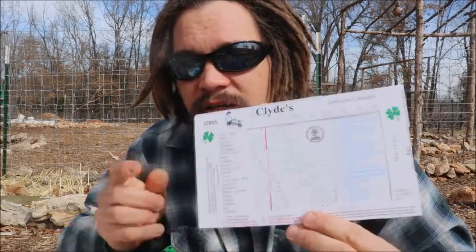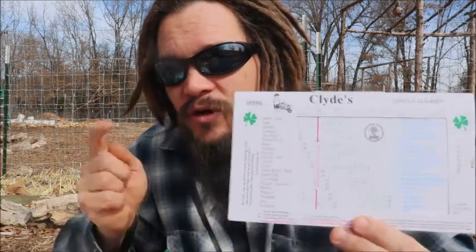Alright guys, Papa Pepper once again back in my natural environment, the garden. I'm doing some more planting today. It's that time of year down here in the Ozarks. And today I wanted to show you one of the best resources I have ever found in my life when it comes to gardening.